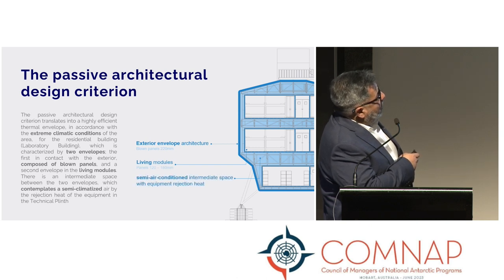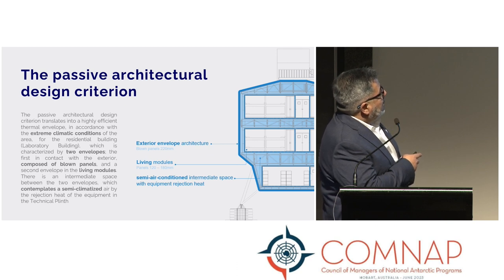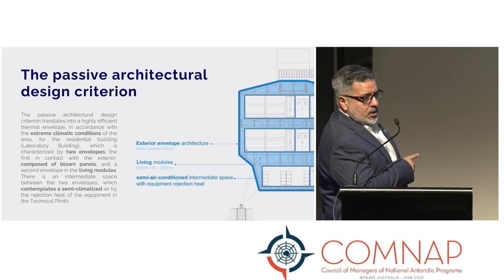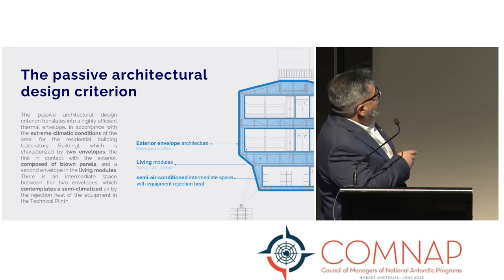The passive architectural design criterion translates to a high-efficiency thermal envelope in accordance with the extreme climatic conditions of the area, especially around Carvajal. This is designed as an all-year-round building, with capacity for 68 people in summer and 22 scientists and logistics staff during winter overwintering.